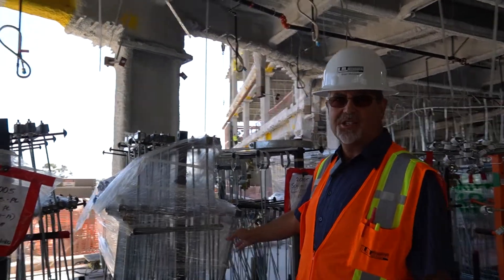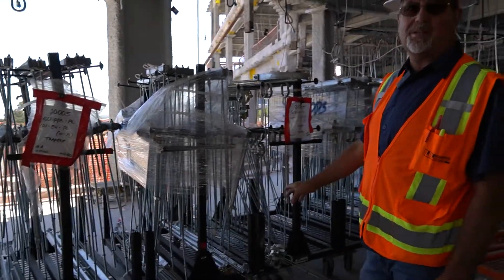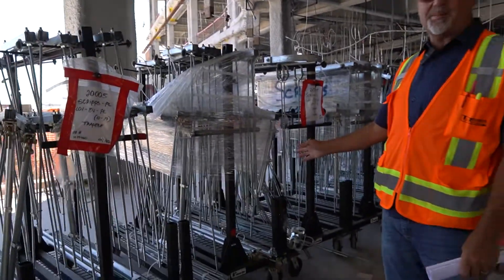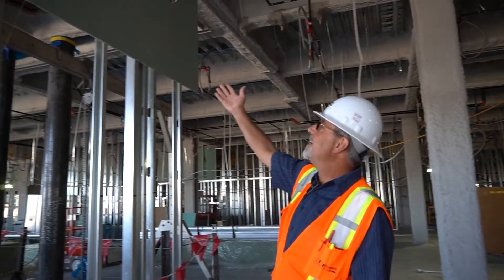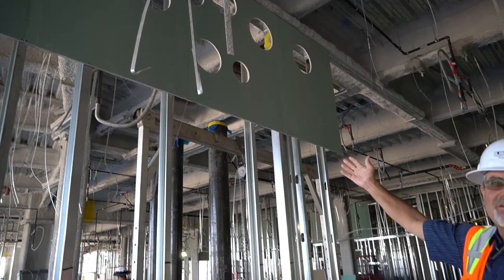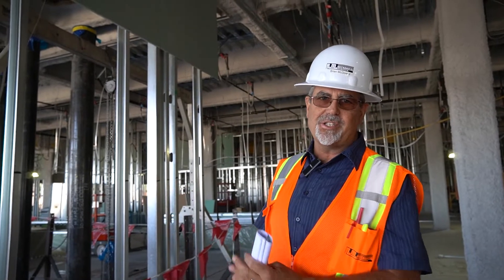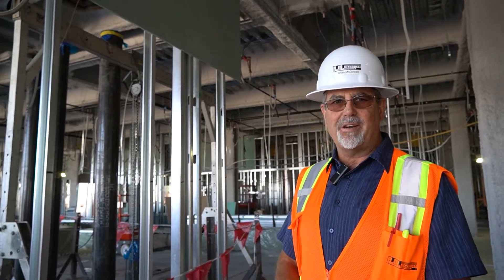An example of how our hangers come out to the project: they're all tagged, numbered, labeled, and on rolling carts, so we can move them around the job site as needed for the areas in which they go. We pre-layout all of our openings in the walls so that the framers and drywallers, when they come through, can put the penetrations in the wall for us, so we don't waste any time when we get here for our install.